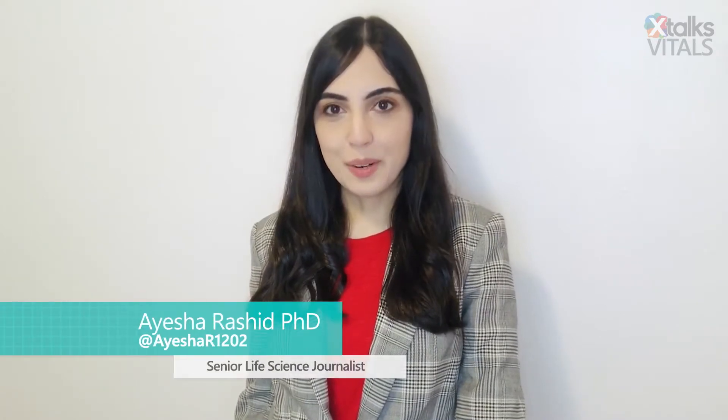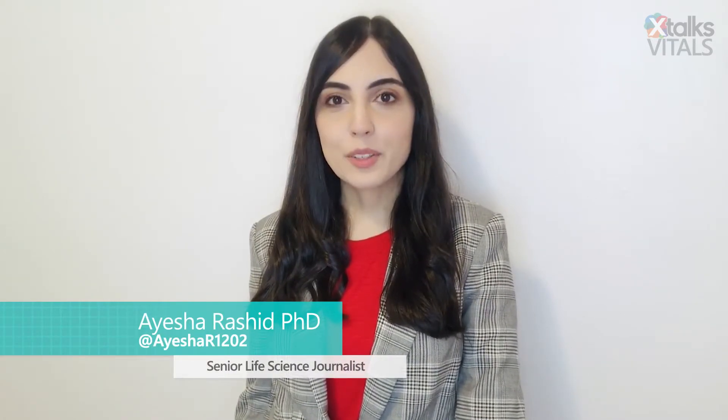Here's the latest on xtalks.com. Sunrise, a Belgium-based startup company, has developed an innovative new sleep apnea test that can be administered right at home. Hello, I'm Aisha Rasheed, Senior Life Science Journalist for xtalks.com, and welcome to this edition of xtalks Vitals.